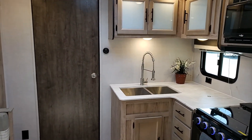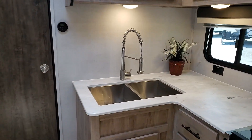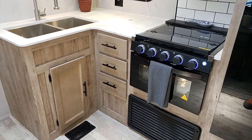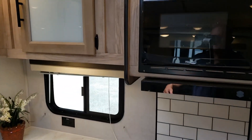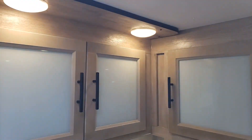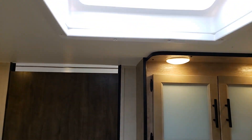Over here we have the kitchen area with counters, an undermounted sink with a beautiful faucet, a three-burner stove, oven, hood range vented outside, and a microwave. There are lots of deep cabinets and great lighting in here, plus a skylight up top as well.